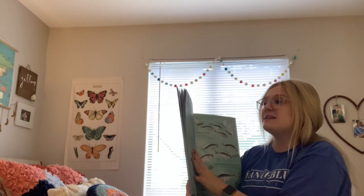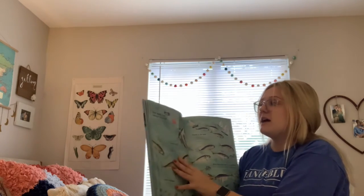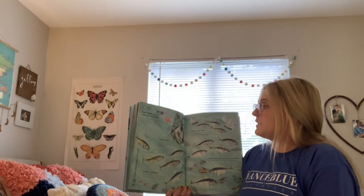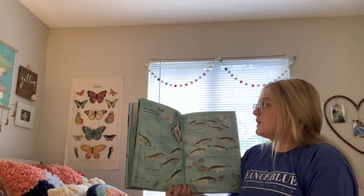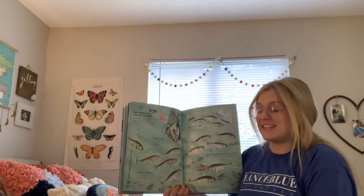Tuna. How many tins can one tuna fill? A bluefin tuna can live for 40 years, grow up to 10 feet long, and weigh more than a horse. It could fill more than 5,500 tins.